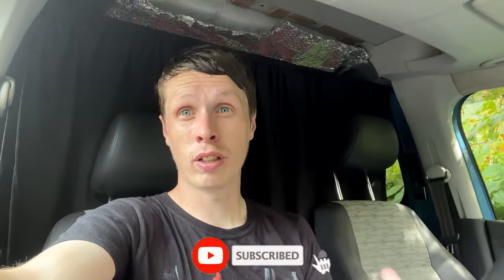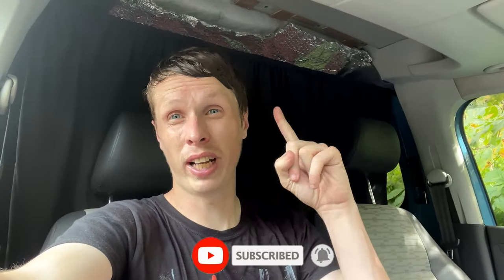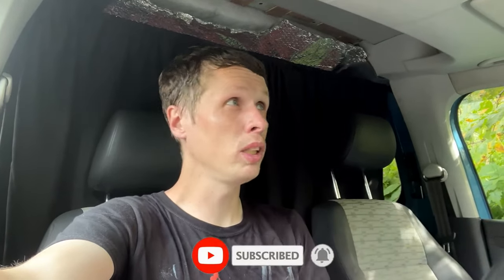Shout out to Jordan for inviting me — his channel will be in the description. If you are new to this channel, please consider subscribing for abandoned-related content, every now and again van life stuff, travels, unique places, and basically just a part of my life. I am absolutely boiling because it is very muggy today. Thanks for watching — if you could like, comment and smash the subscribe button if you're new, I'll see you all in the next video.